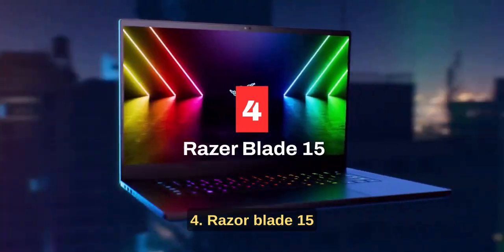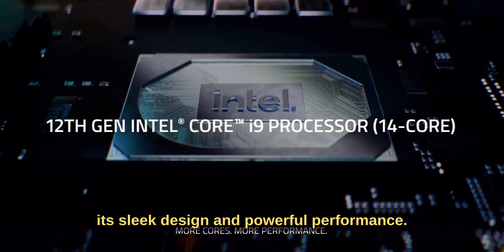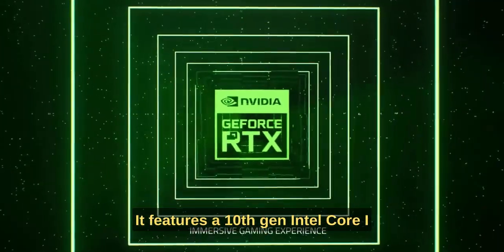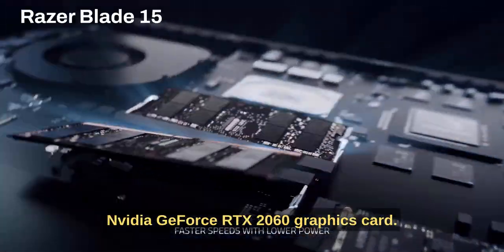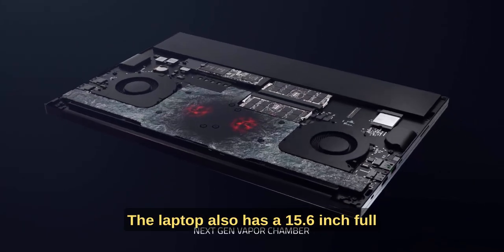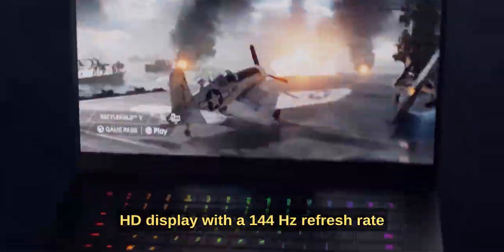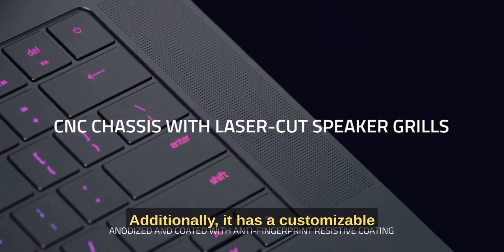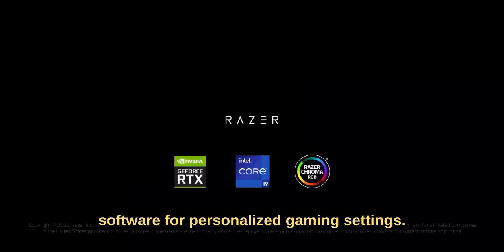Number four: Razer Blade 15. The Razer Blade 15 is a popular choice among gamers for its sleek design and powerful performance. It features a 10th gen Intel Core i7-10750H processor, 16 gigabytes of RAM, and an NVIDIA GeForce RTX 2060 graphics card. The laptop also has a 15.6-inch full HD display with a 144Hz refresh rate and thin bezels for an immersive gaming experience. Additionally, it has a customizable RGB keyboard and Razer Synapse software for personalized gaming settings.